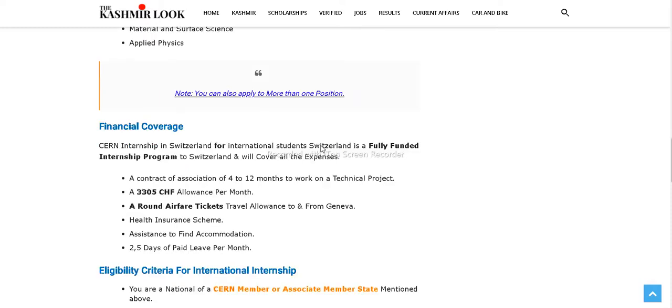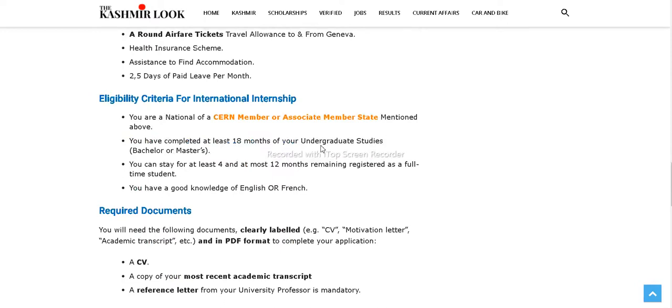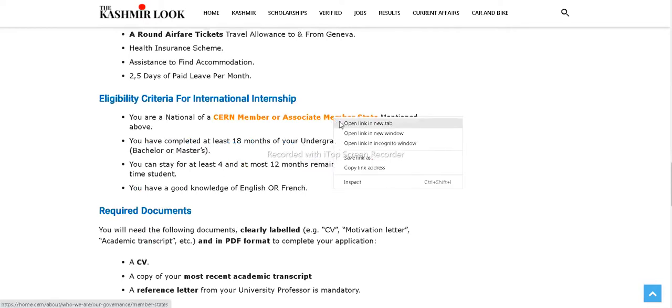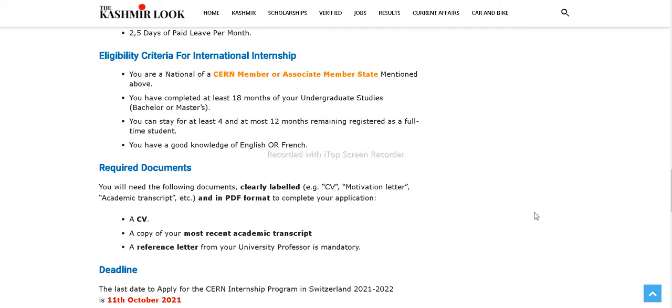The financial coverage is fully funded — all expenses will be covered by CERN. Eligibility requires that you must be from a CERN member or associate member state, have completed at least 18 months of undergraduate studies (bachelor's or master's), have at least 4 to 12 months remaining as a registered full-time student, and have good knowledge of English. French is optional. Required documents are a CV, a recent academic transcript, and a reference letter from your university professor.